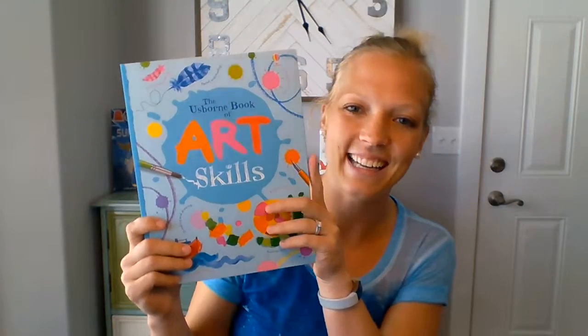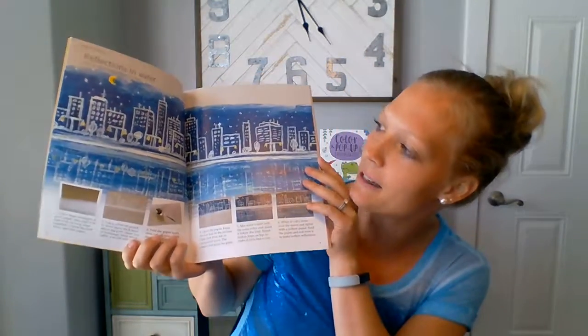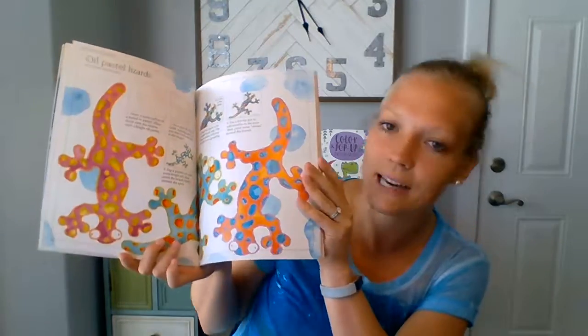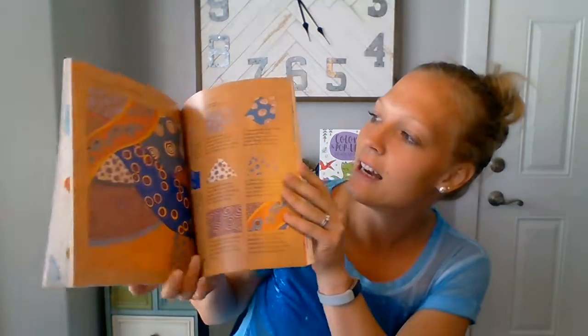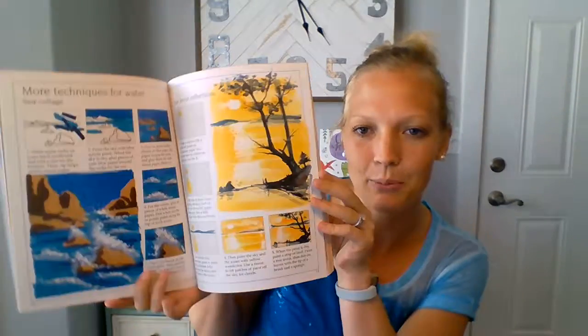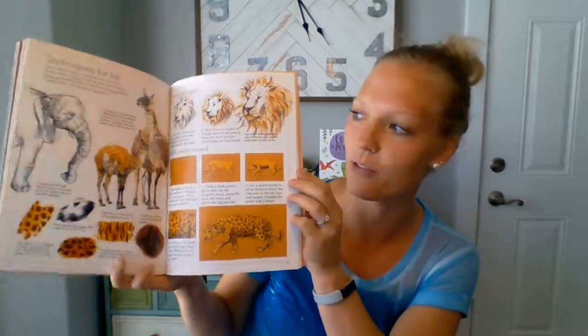These are $12.99. This is Art Skills — very similar to our other art books. It tells you how to do reflections in the water, techniques for trees, how to do oil pastel lizards. It gives tons of different ideas on how to do different art projects and techniques for different things you're doing.